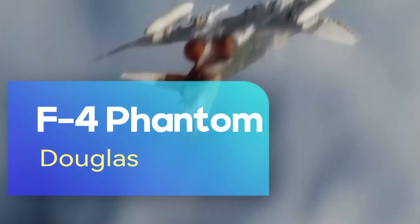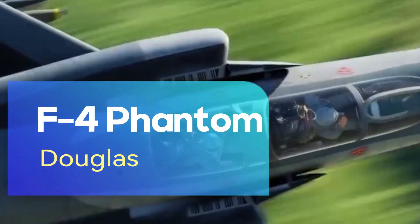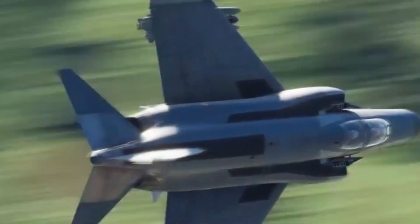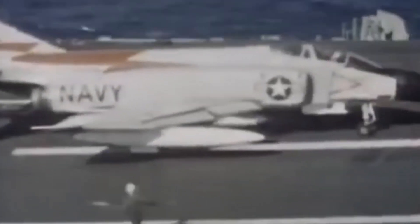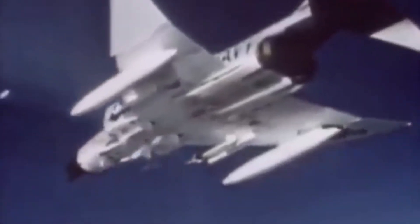The F-4 Phantom is a legendary fighter jet with an important place in the history of aviation, having served in the air forces of many countries for many years. First flown in 1958 and manufactured by McDonnell Douglas, it was first used by the United States Air Force and Navy. This multi-role fighter is known for its high speed, endurance, and versatility.